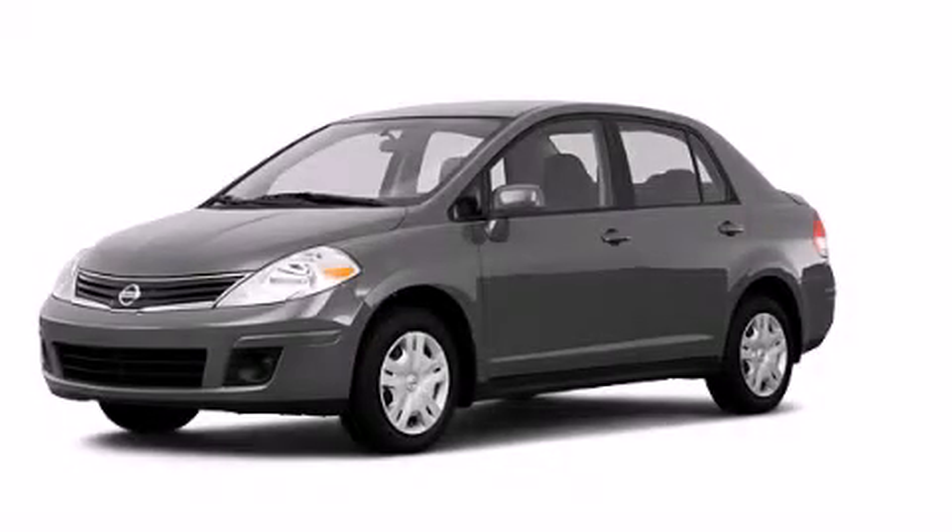With an EPA estimated rating of 31 miles per gallon on the highway, this automobile is clearly a fuel-efficient choice. Please call today to reserve this vehicle for a test drive.